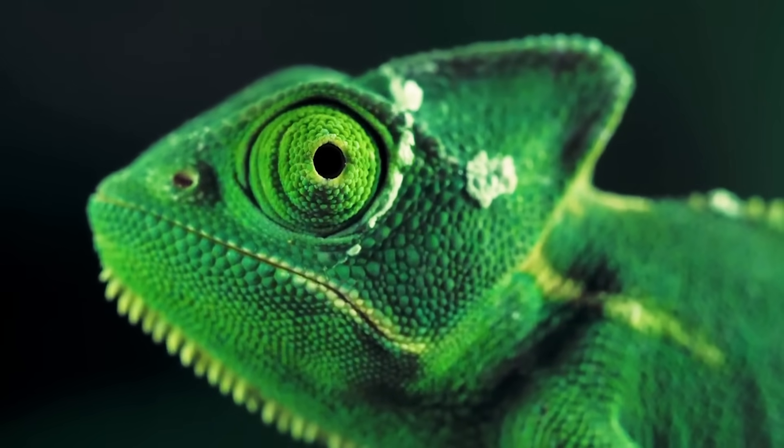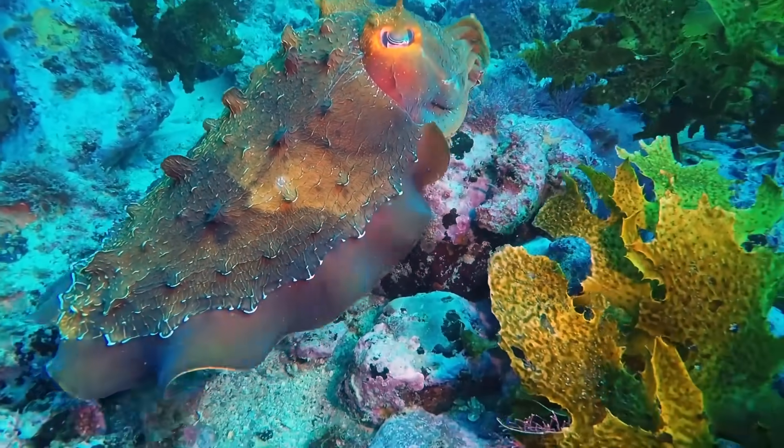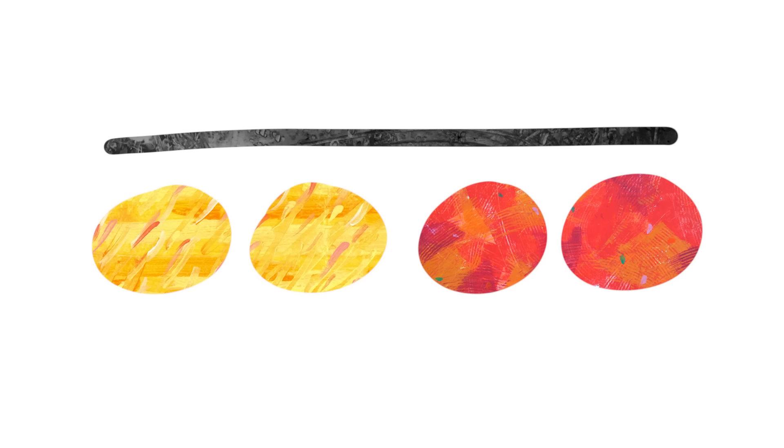Inside a chameleon's skin, you'll find cells with red and yellow pigment. I thought these cells were like the pigment cells in squid and cuttlefish. You see how they're moving? Cuttlefish can expand or contract these pigment cells using little muscles, which helps them change all sorts of colors very quickly. But I was wrong — chameleons can't control these pigment cells. They're just there.